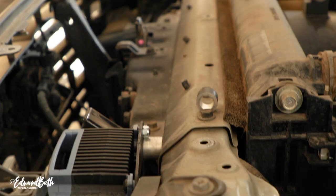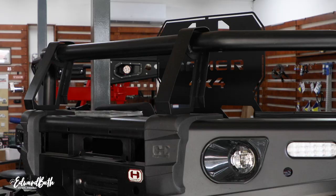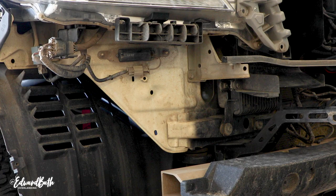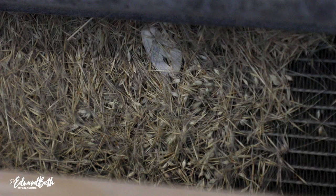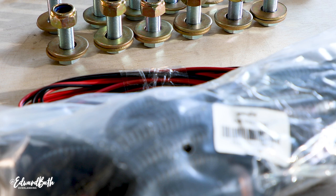These guys really are the experts when it comes to fitment and wiring, so I knew I was in good hands. Another concern was the amount of grass caught in my radiator, which the team at Safari Co 4x4 kindly cleaned out for me.